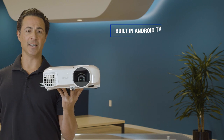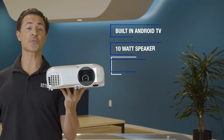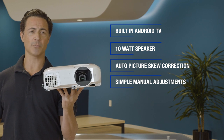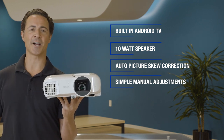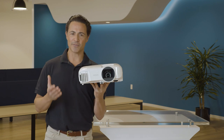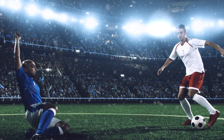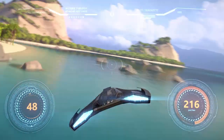Along with built-in Android TV, a 10 watt speaker, auto picture skew correction, and simple manual adjustments for both focus and optical zoom, it's remarkably easy to set up. You can quickly connect your favorite devices including cable and satellite TV boxes, Blu-ray players, streaming devices, even competitive gaming PCs.